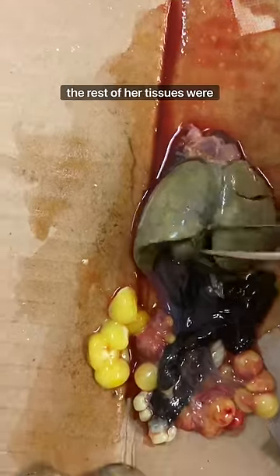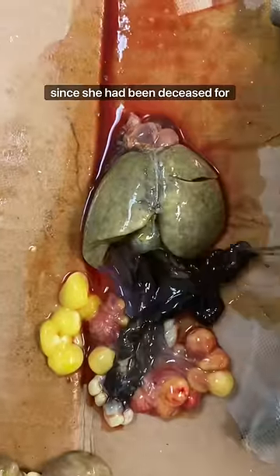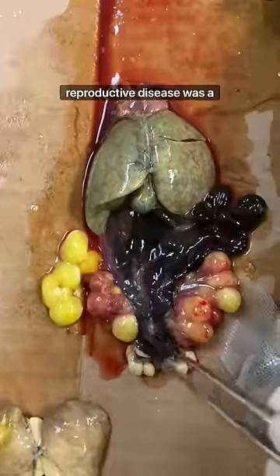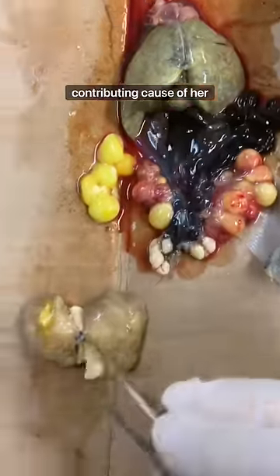Unfortunately, the rest of her tissues were pretty autolyzed since she had been deceased for over 24 hours before she was brought to me. However, I would bet that her reproductive disease was a contributing cause of her death.